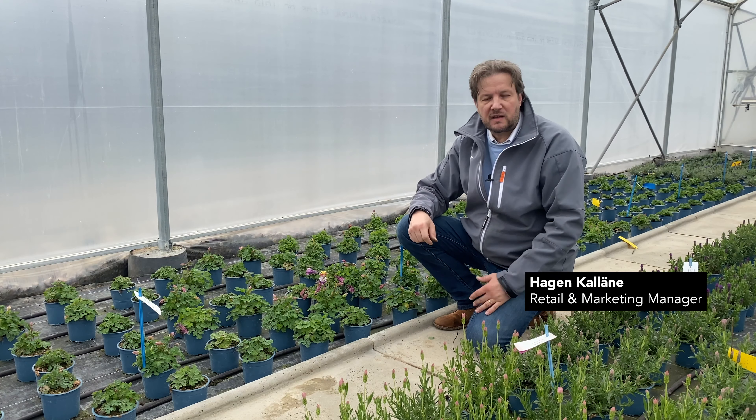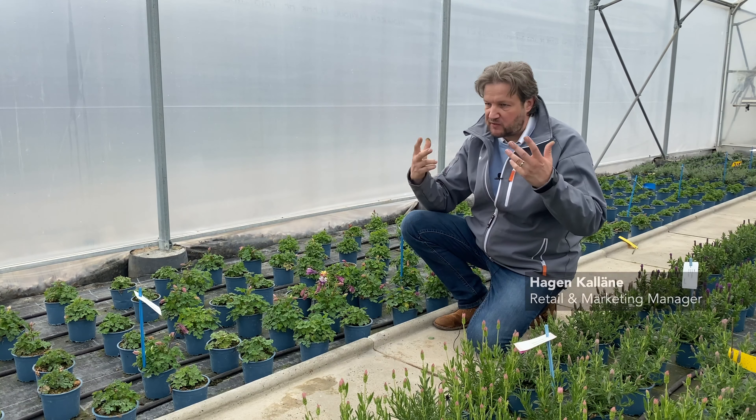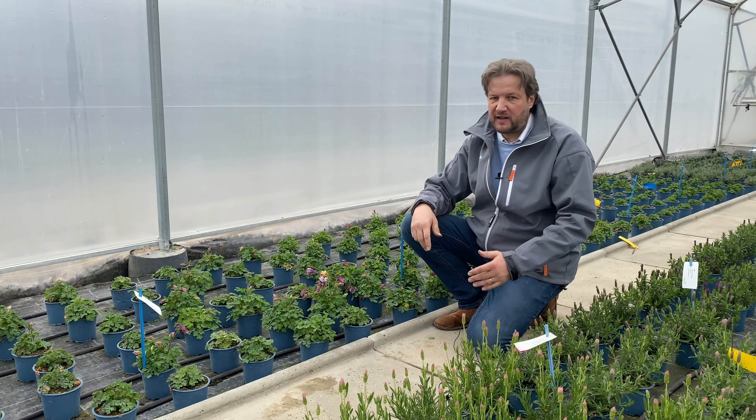Aquilegia is one of the latest spring flowering brandings. This is something for mid of April till end of April.